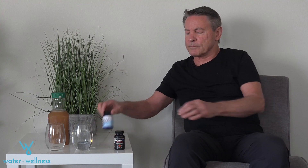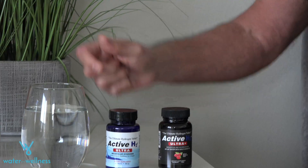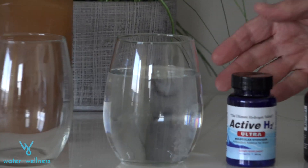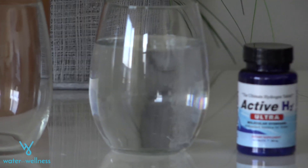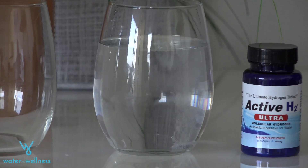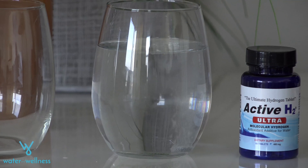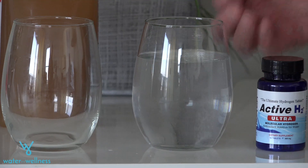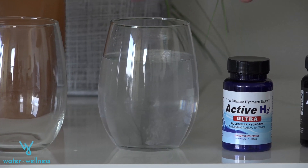We're going to show you what happens when you put a reactive molecular hydrogen tablet in water. You can see what appears to be effervescence, but it really isn't effervescence, which is normally defined as a reaction that gives off carbon dioxide. This reaction is actually giving off hydrogen gas, and most of this gas is dissolving in the water and disappearing.